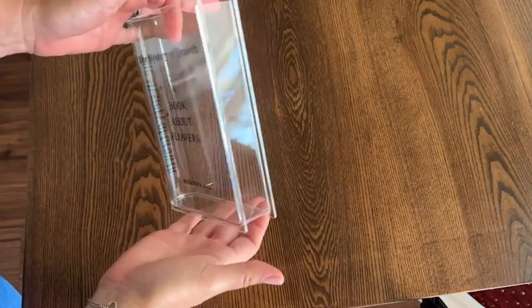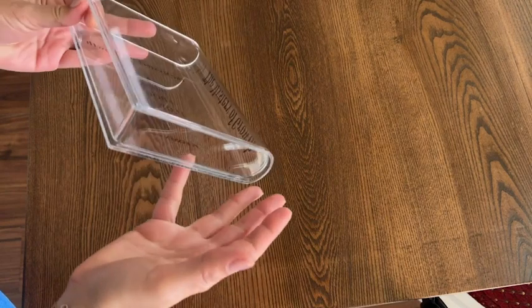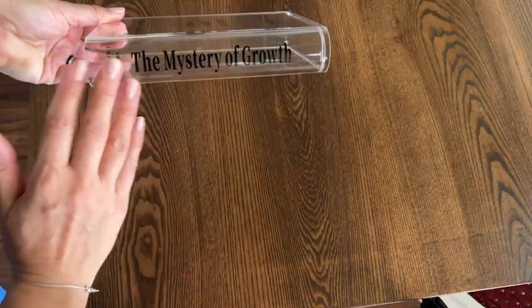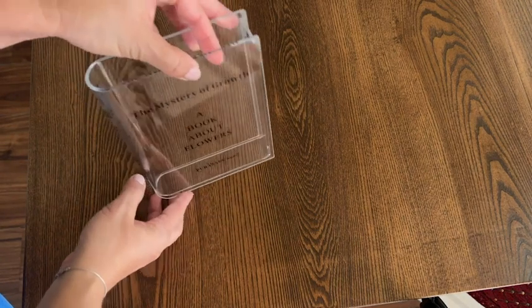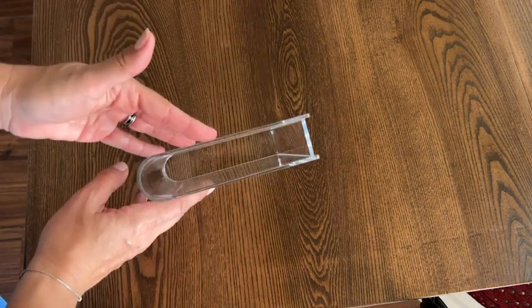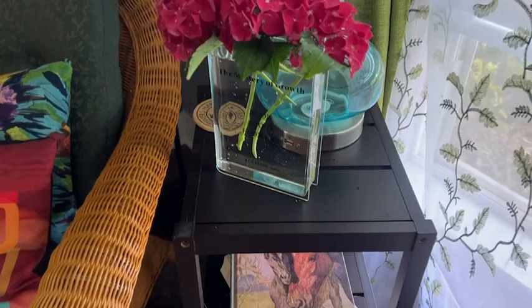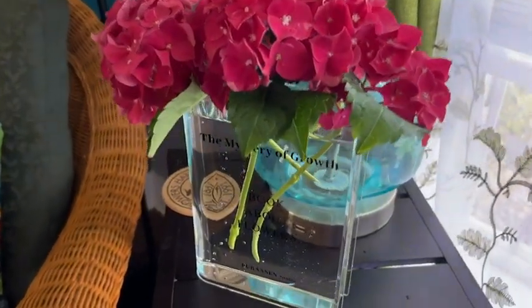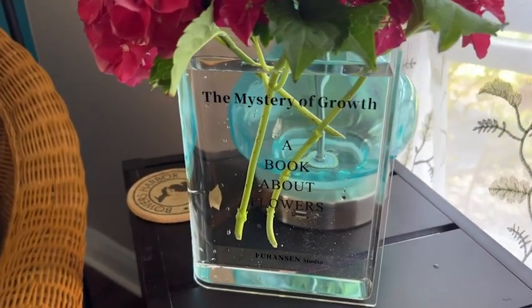I love how clever that is. It's a very durable acrylic and you can see right through it to the unique look of the stems as they come down through the vase. Even with no flowers in it, it's just the perfect addition to my little reading corner. But of course once you add fresh flowers, it's just stunning.